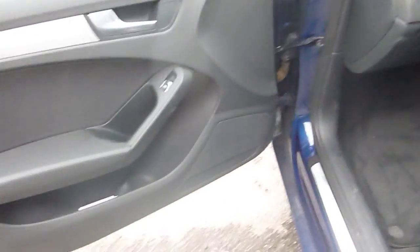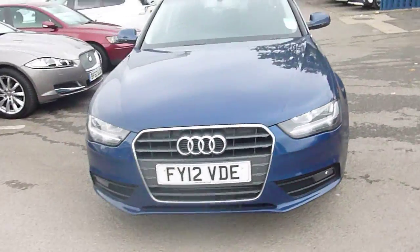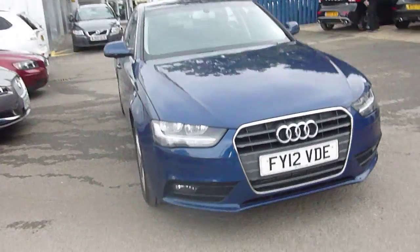Door frame — same, no problems there. Last alloy now, slight scuff mark there that you can see, but doesn't need a refurb — good condition. Tread depth 4mm again. Coming round the front, we've got front parking sensors. Lovely shaped car, really nice road presence — these cars are popular on the road.